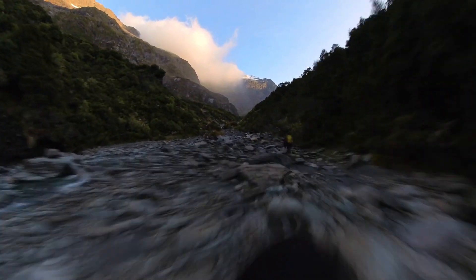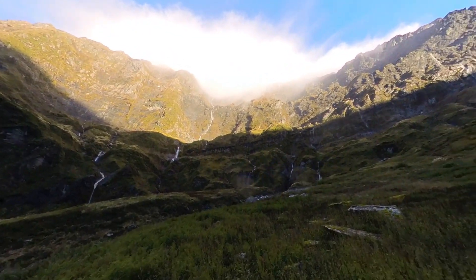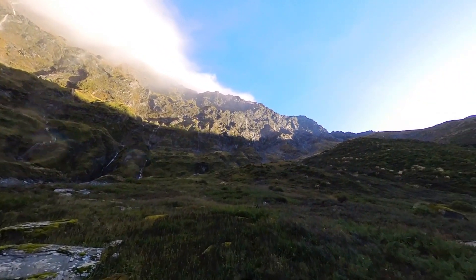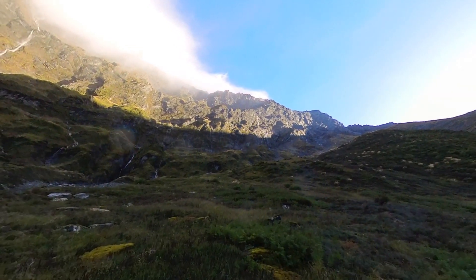Beautiful country up here. Getting to the head of the valley now, you can see that it's all real glacial carved out. You've got millions of waterfalls falling down into the valley floor. So it's spectacular.